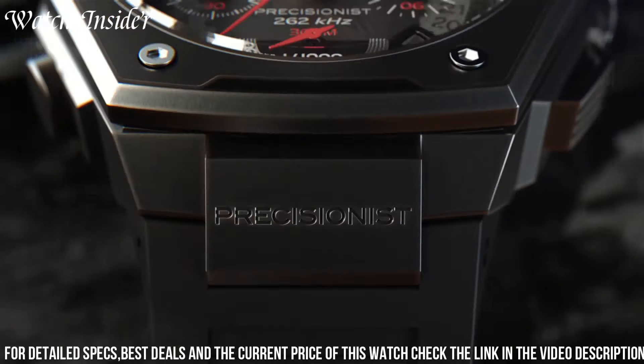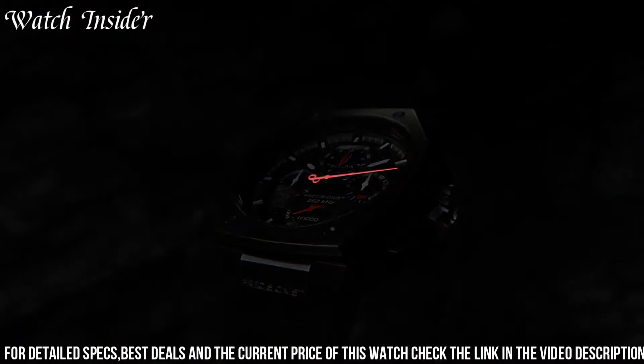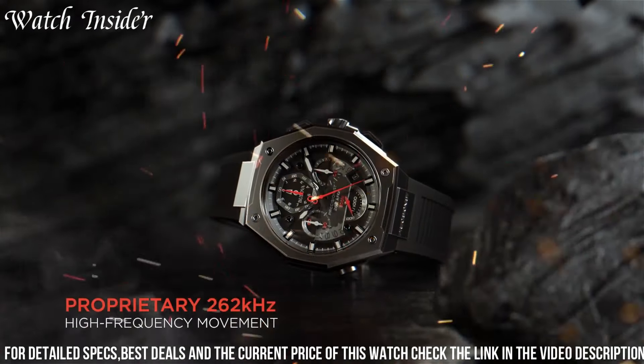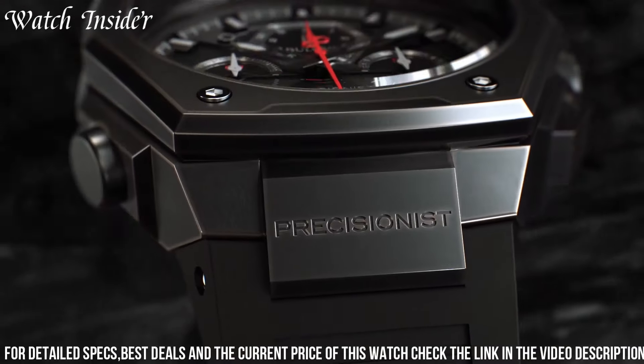The watch also features a rotating bezel and a date display, adding to its functionality. With its sporty yet sophisticated aesthetic, the Bulova Series X Black Dial Rubber Strap watch is the perfect companion for those who seek adventure without compromising style.